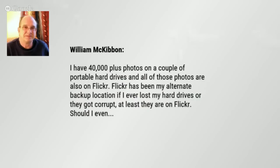Bill has 40,000 photos on portable hard drives and on Flickr as a backup. Should he even bother putting them on Google Photos? If you like what you've seen, I say yes. There's an auto backup app for your computer too, with a setting that says 'take photos from any device I plug into it.' All you'd have to do is plug in that hard drive and it would start uploading to Google Photos. You can also be selective — specify which folders, not everything.